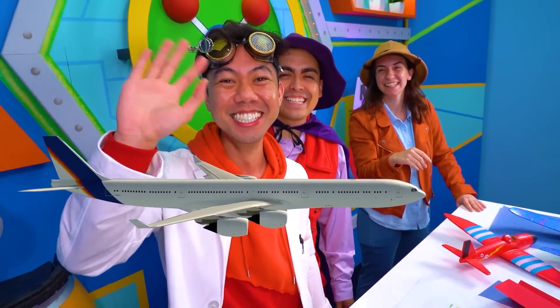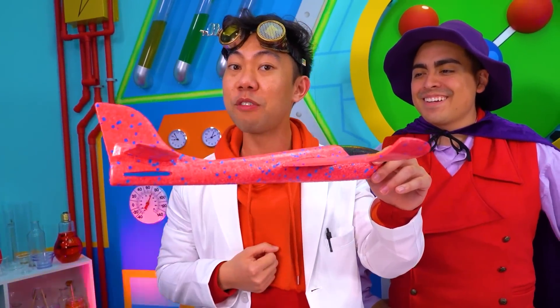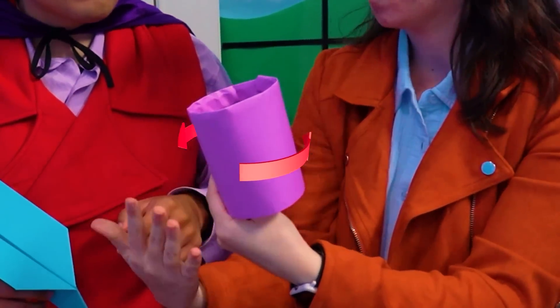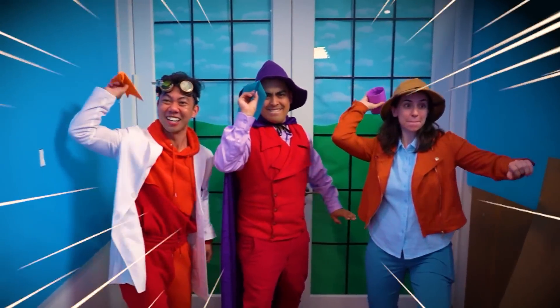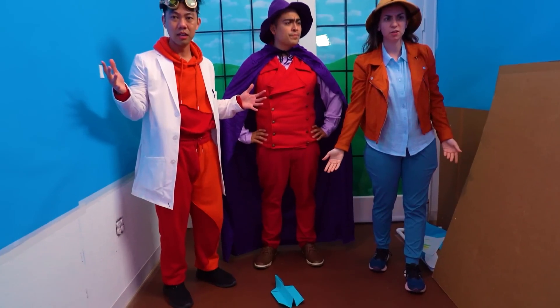Today, Dr. Bloom, Wizard, and I dive into the amazing world of airplanes. We're going to learn how airplanes fly and then put everything we learn to the test in an epic paper airplane challenge. The winner gets the crown of the best paper airplane and the loser gets a face full of pie. Who'll win and who'll lose? Let's find out!